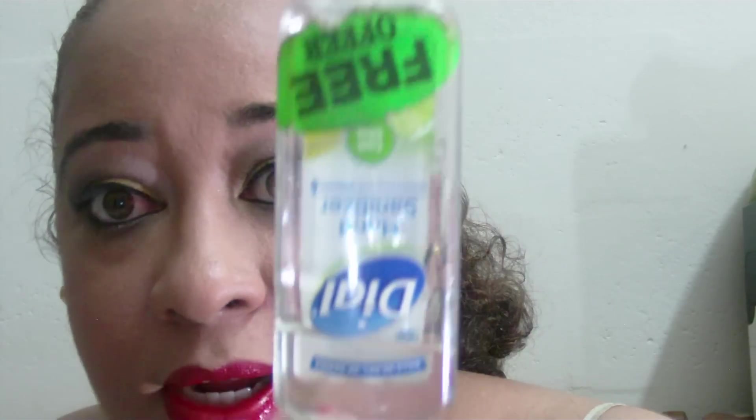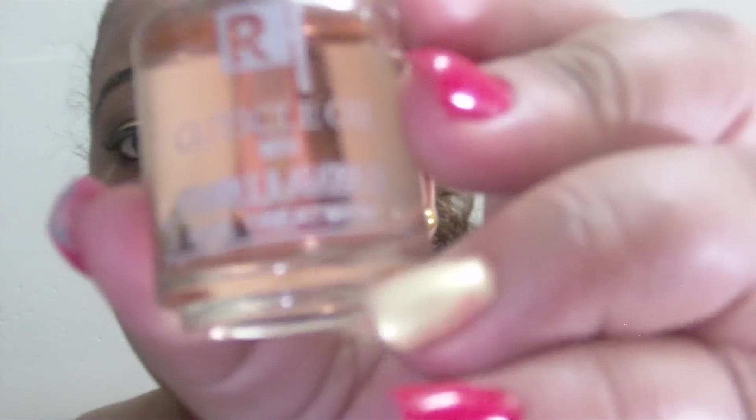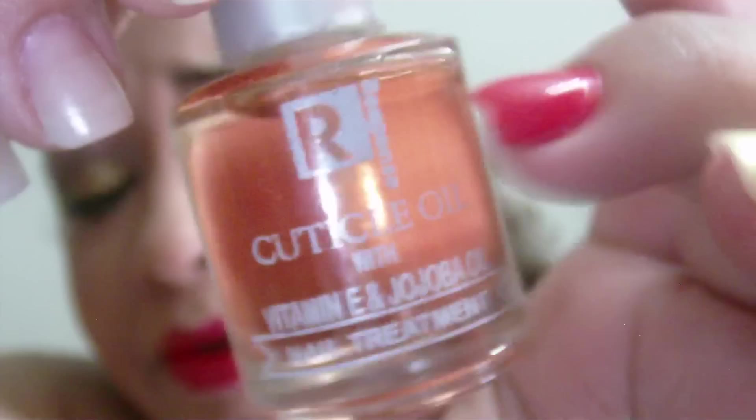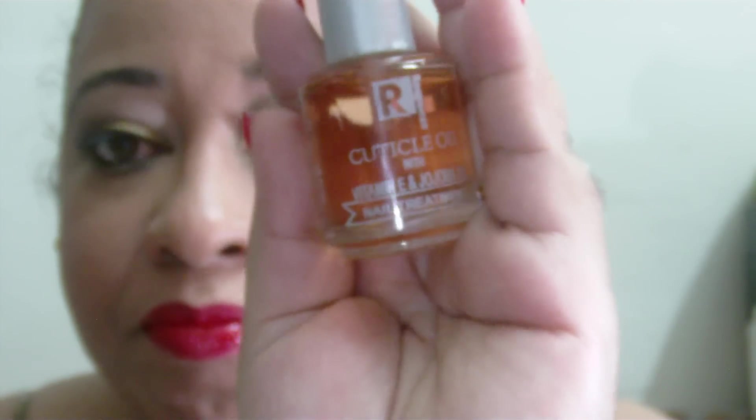The first thing I have is this Dial hand sanitizer — I got it for free, can't remember exactly where. I always have sanitizer in my bag and in my makeup bag. Then I have this cuticle oil I got at Pennywise. I've been keeping it in my makeup bag since I did my nails, because I need to apply cuticle oil. I normally use the Solar one, which has a really nice almond scent.